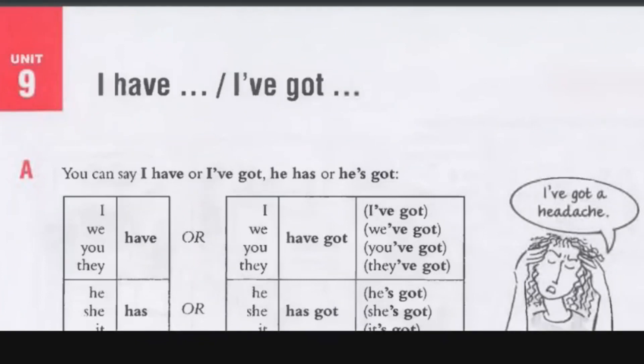So if it's I or plural — I, you, we, they — we say I have, they have, we have, you have. Or you can say you've got, they've got. If it's singular, you're going to say she has, he has, the boy has, the dog has. Or you can say she's got, he's got, the dog's got.